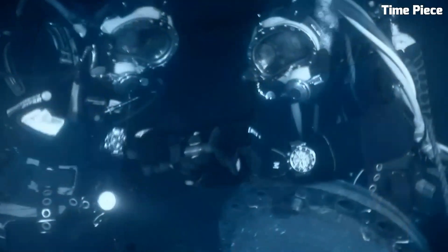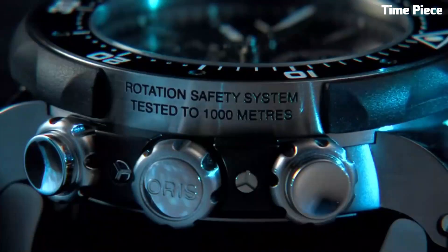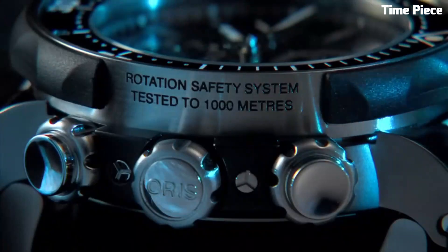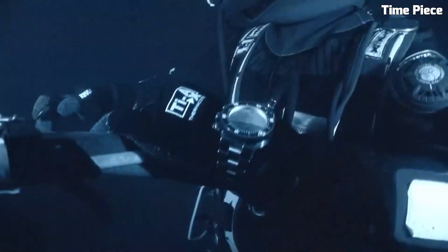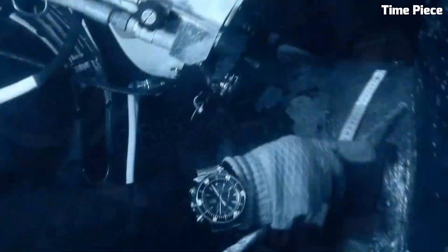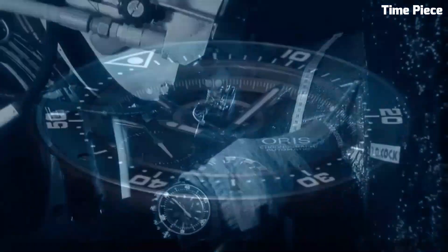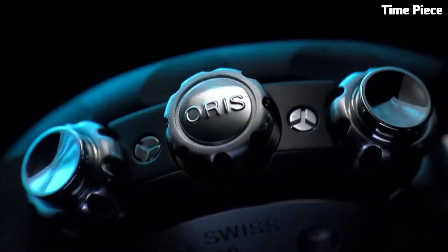With a substantial water resistance of 1,000 meters, it surpasses the expectations of deep-sea explorers. The watch's comfortable bracelet ensures extended wear, while its sleek design seamlessly combines performance and style. The Pro Diver Chronograph is a trusted companion beneath the waves and a distinguished accessory above them, epitomizing quality and precision.